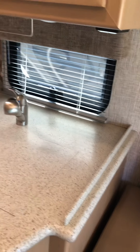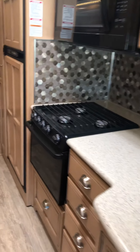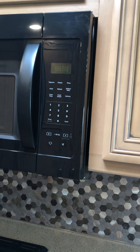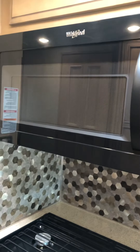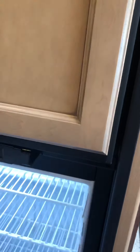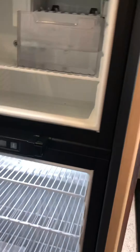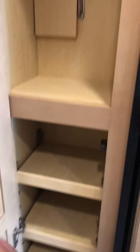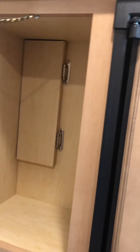Kitchen area that leads down the hallway. This is your microwave — it is not a convection, this is a standard microwave oven. Refrigerated freezer — it does have an ice maker. Nice pockets of storage here as well.